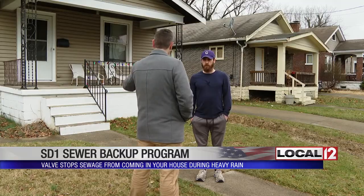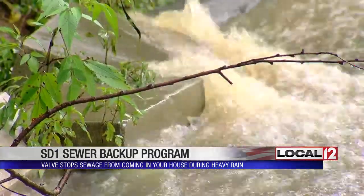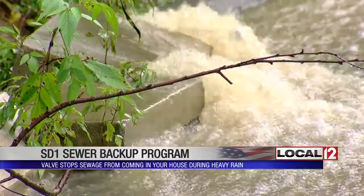Brian Pempis was one of the people who had sewage back up into his basement. It happened late at night when he was sleeping, so he didn't notice it until the next morning — by which point it was too late. And even if he had noticed, there wasn't much he could have done at that point.